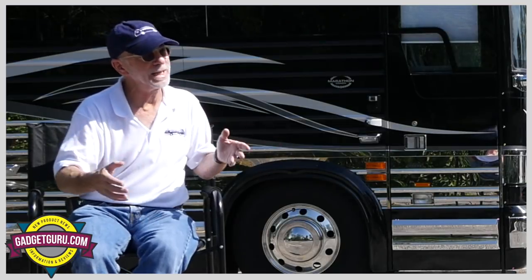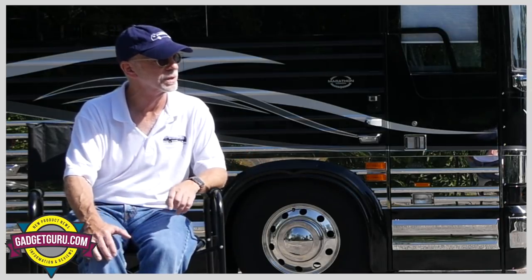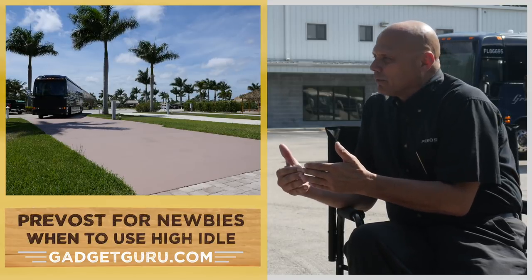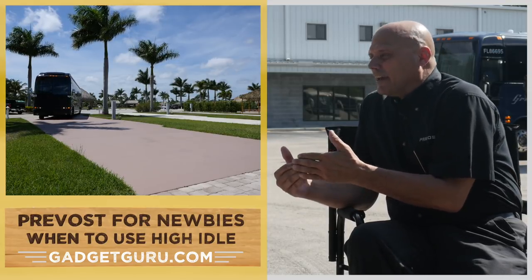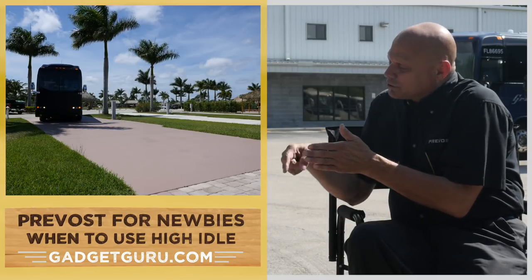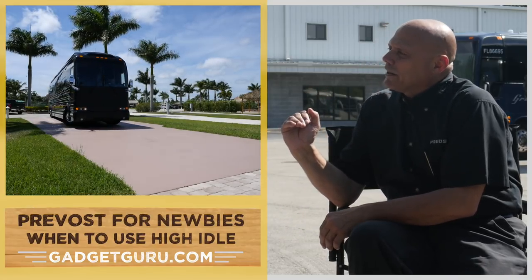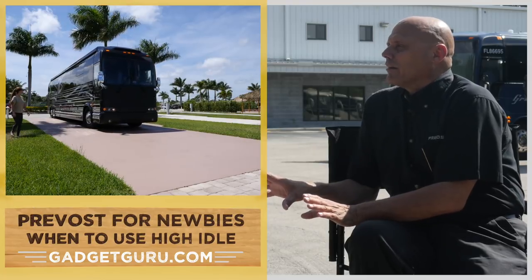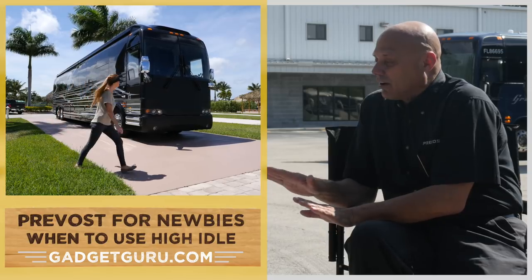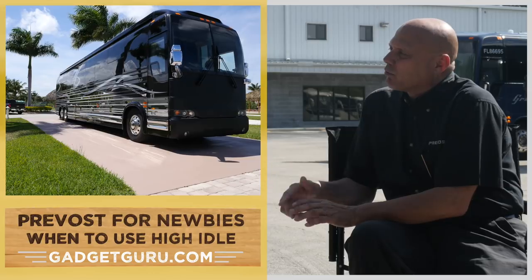Other than keeping the alternators charged, it has something to do with the turbo and the engine. How does that work? Well, you don't want to pull in off a hard run where you had a lot of turbo boost and heavy engine load and simply pull into a parking lot and shut the bus down. Remember, that turbocharger is spinning at about 50,000 RPMs. We want to let the turbocharger cool down, and that's best done on low idle — letting the engine run for two to three minutes after a hard pull, and then you can safely shut it down without causing excessive wear and tear.